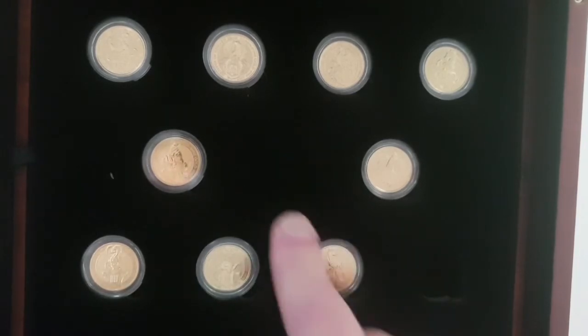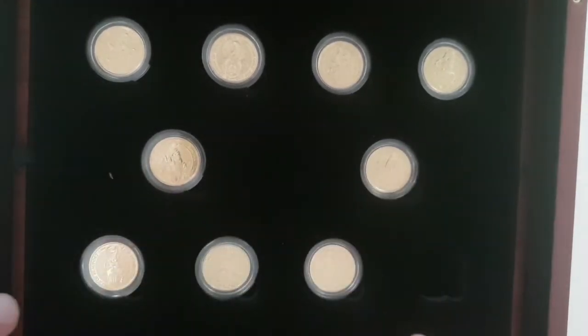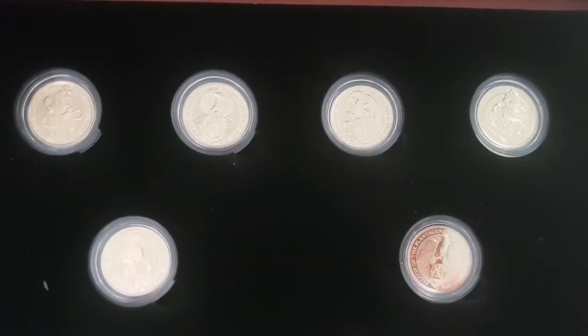So we only have one slot left for the White Greyhound of Richmond, and then we're done. We'll have two and a half ounces of gold hopefully at the end of this.